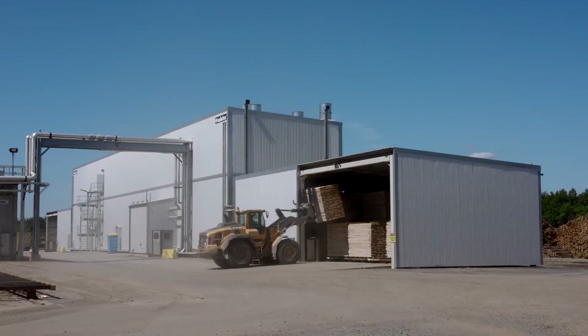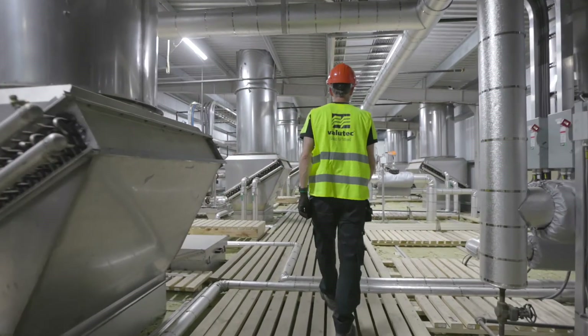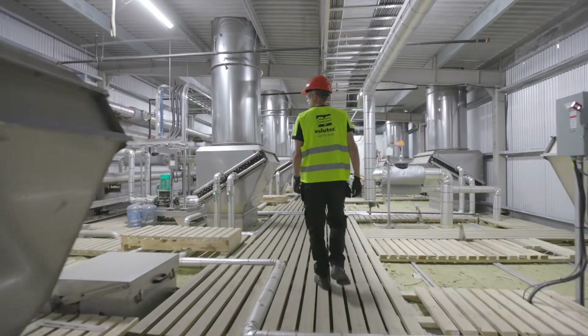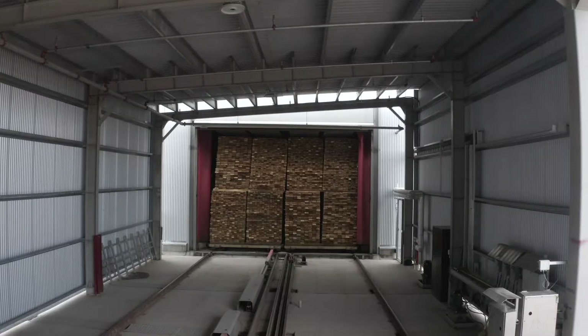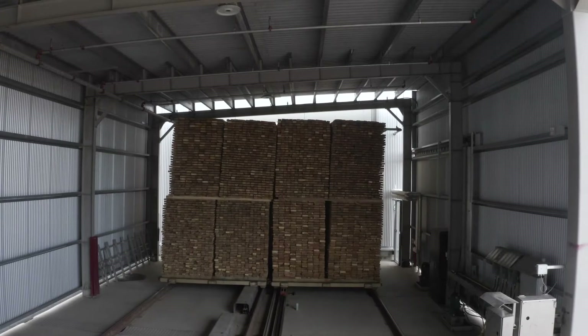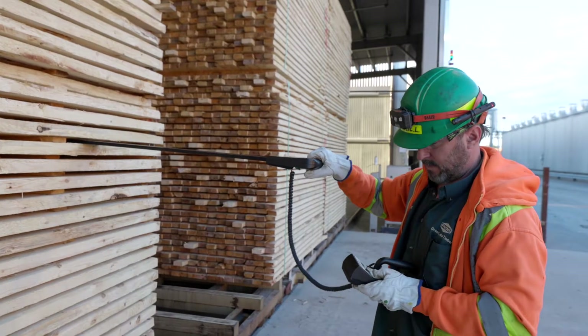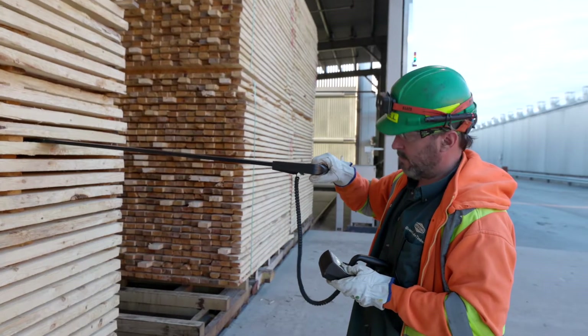So we quoted a 12-zone TC continuous kiln to J.D. Irving. The TC kiln actually is a unidirectional kiln, which means it's not counter-flowing. So all the lumber goes into the kiln on one side and gets out of the kiln on the other side, and it is sectioned over its length in different drying zones.